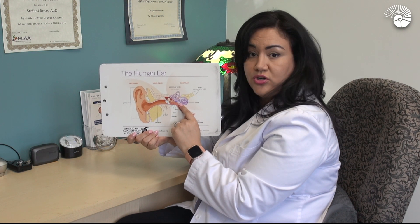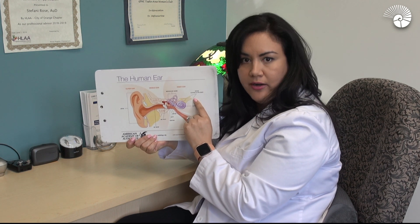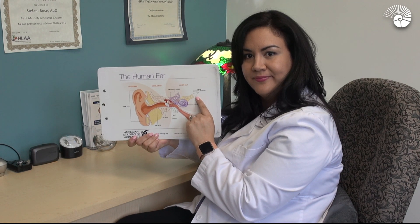Once those vibrations jiggle the little hair cells, that sends an action potential along the nerve to tell your brain what you heard. And that's how we hear.